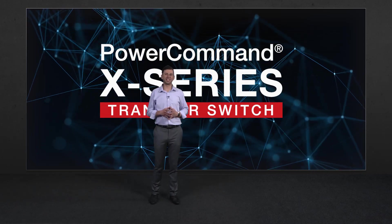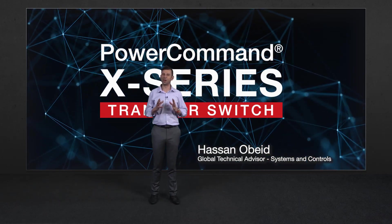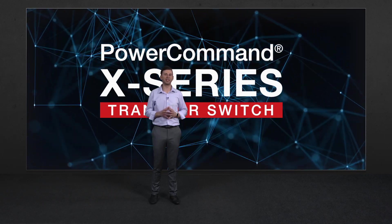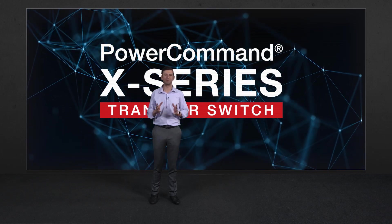Hi, thank you for joining us today. I'm Hassan Obeid with Cummins Power Generation. We are so glad you have joined us today for this exclusive opportunity to have the first look at the latest game-changing power solution from Cummins.